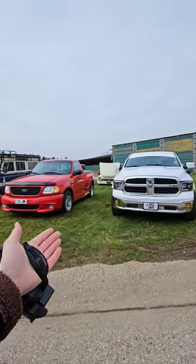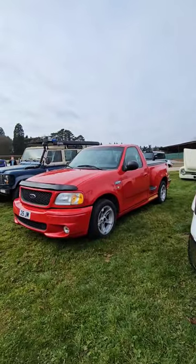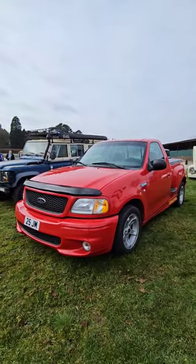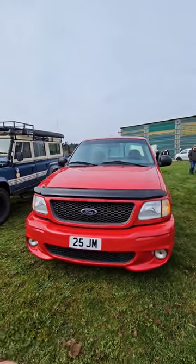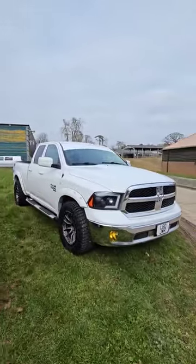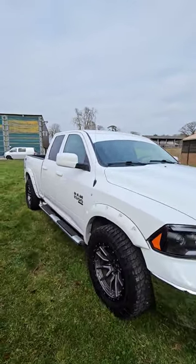How about this? For a pair of legendary pickups from America, we have the future classic that is the F-150 Lightning from Ford — a 5.4 litre V8, 0-60 just a little bit over 5 seconds — which is more of a road-going version compared to Dodge's version, which is the Ram 1500 Hemi, with a 5.7 litre V8 in some of the models.